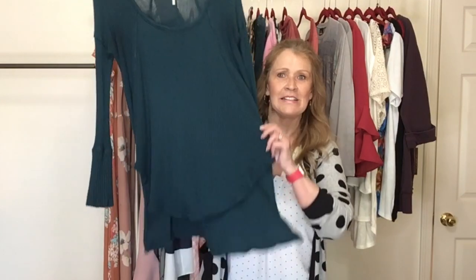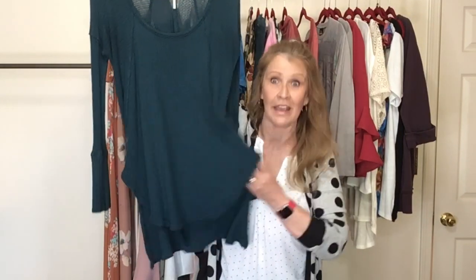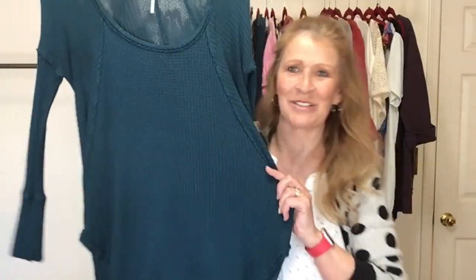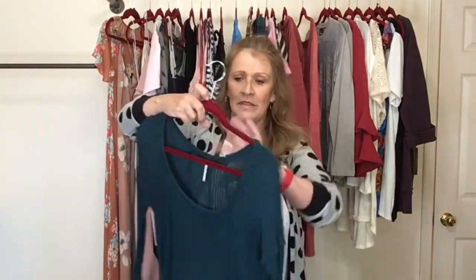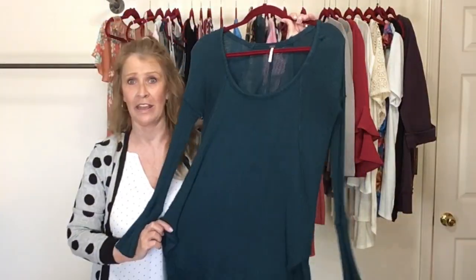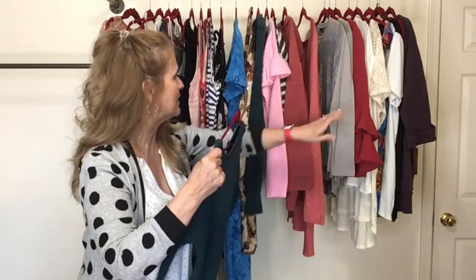Next up is Free People — this is a tunic length, high-low hemline, waffle knit ribbed, casual oversized top. This is the metal bar Free People, size small, but it's oversized and would fit a larger person.